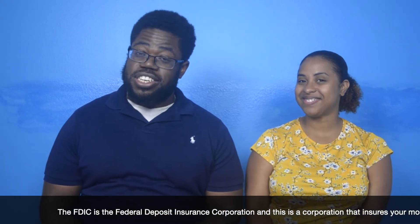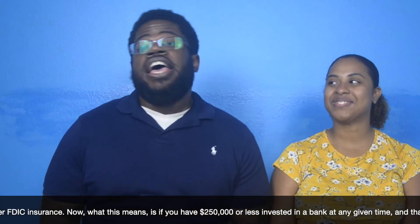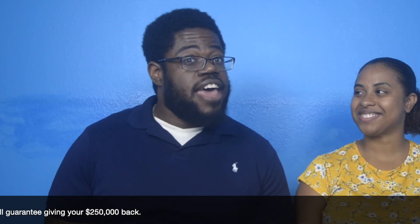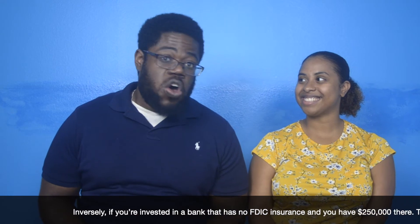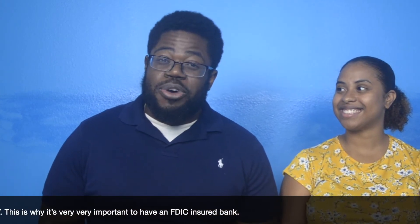So how do you open an account? There are a few things to consider and verify before choosing one. The first thing is to make sure it's FDIC insured. The FDIC is the Federal Deposit Insurance Corporation, which insures your money up to $250,000 with any bank under FDIC insurance. If you have $250,000 or less in a bank and that bank fails, they will guarantee giving your $250,000 back. Inversely, if you're in a bank with no FDIC insurance and that bank fails, you lose all your money. This is why it's very important to have an FDIC insured bank.